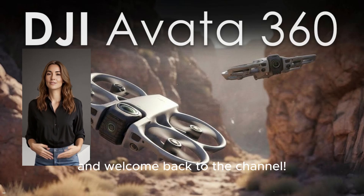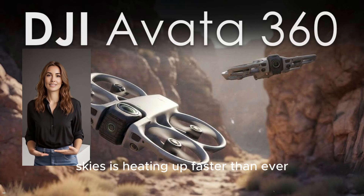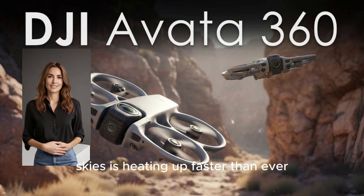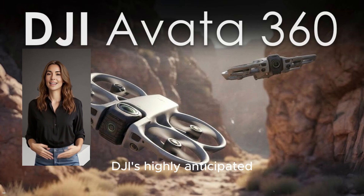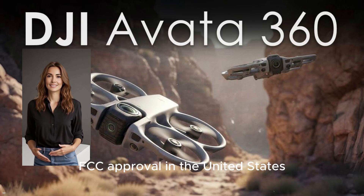Hey everyone and welcome back to the channel. It looks like the drone world is about to get a massive shakeup and the battle for the skies is heating up faster than ever. The big news? DJI's highly anticipated Avada 360 has reportedly just secured FCC approval in the United States.